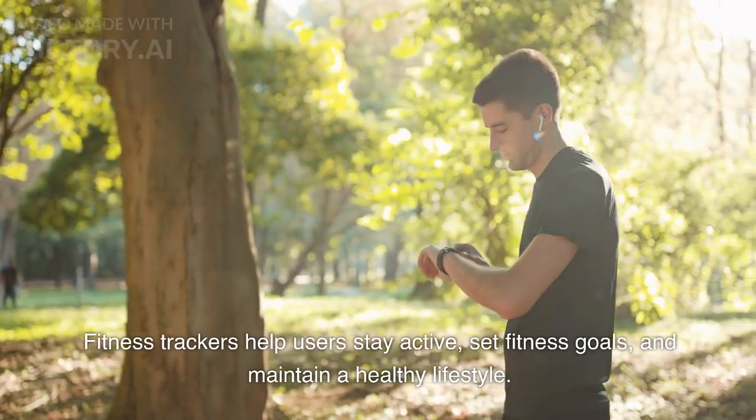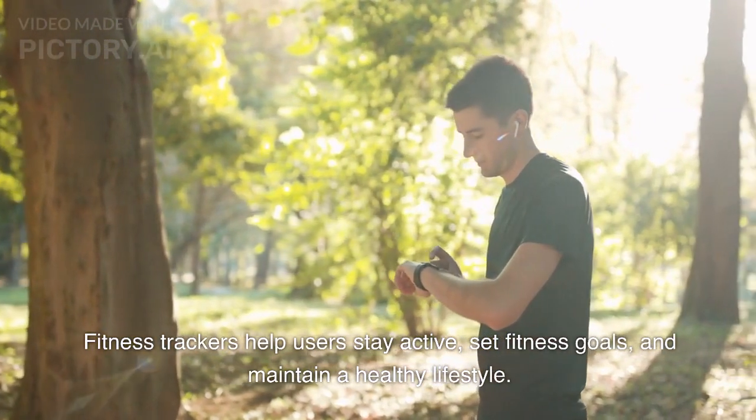4. Fitness Tracker: A wearable device that monitors physical activities and tracks health metrics such as heart rate, steps taken, calories burned, and sleep patterns. Fitness trackers help users stay active, set fitness goals, and maintain a healthy lifestyle.